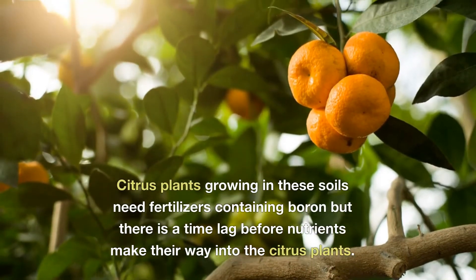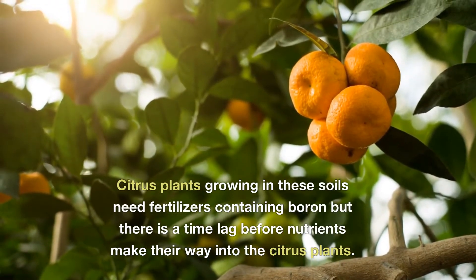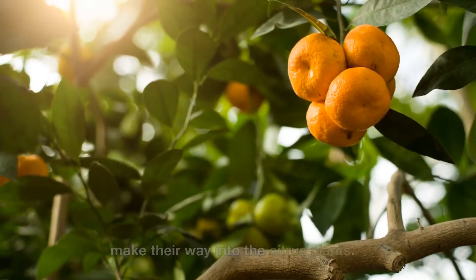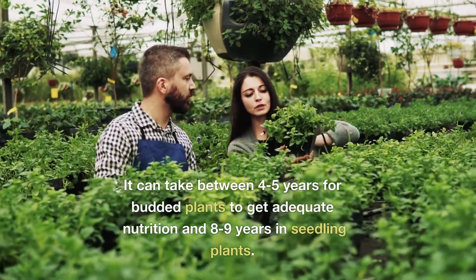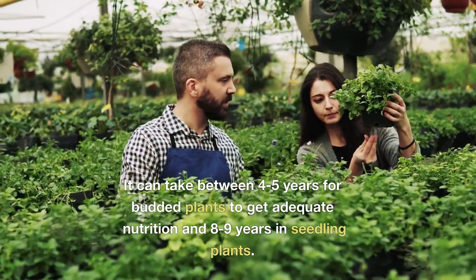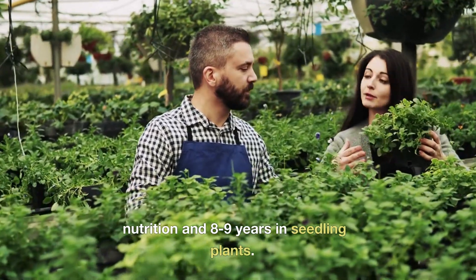Citrus plants growing in these soils need fertilizers containing boron, but there's a time lag before nutrients make their way into the citrus plants. It can take between four to five years for budded plants to get adequate nutrition and eight to nine years in seedling plants.